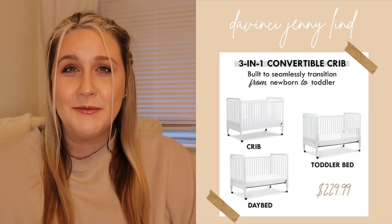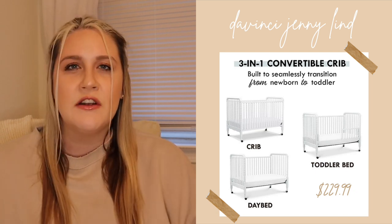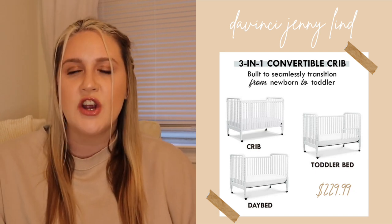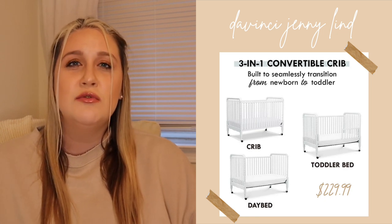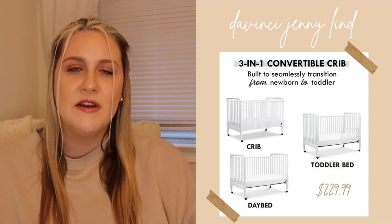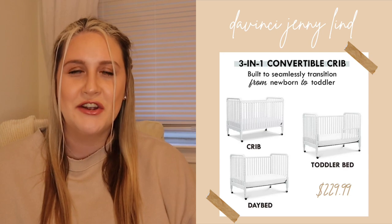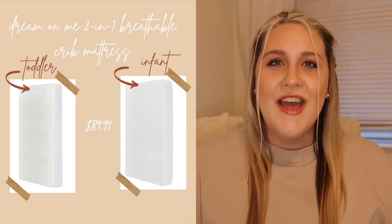For our crib, we opted to go with the DaVinci Jenny Lind crib in white — very gender neutral, so it'll work when we have our second child too. What's great about it is you can choose to buy the toddler conversion rail to make it into a toddler bed when he gets bigger, and you can also choose to just make it into a day bed. It's very versatile.